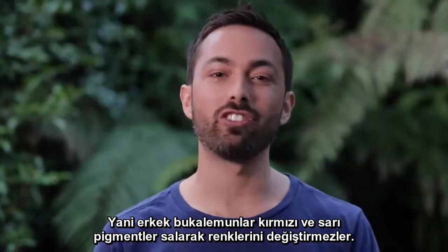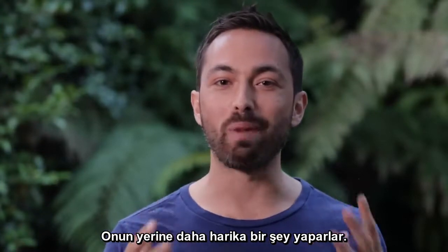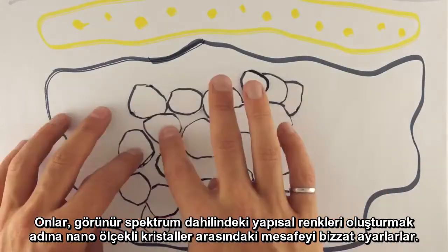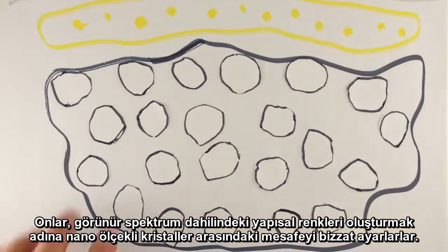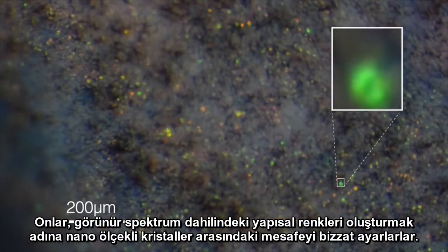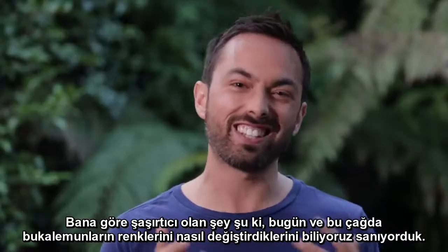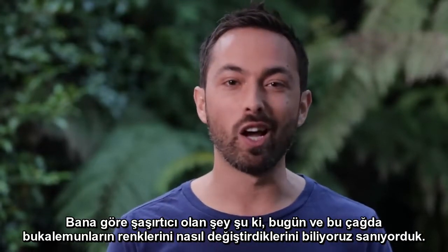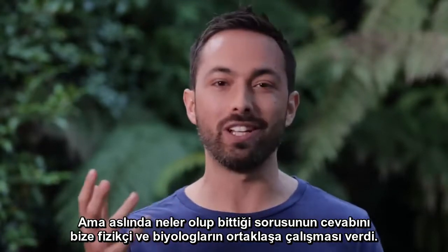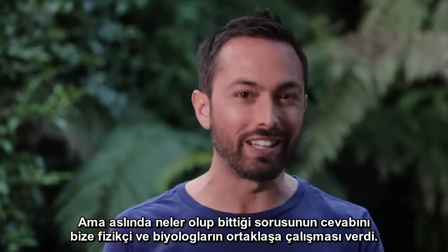So, male chameleons don't change their color hue by spreading out red and yellow pigments. Instead, they do something much more remarkable — they actively tune the spacing between nanoscale crystals in order to create structural colors that span the whole length of the visible spectrum. What I find amazing is that in this day and age, we thought we had the answer to how chameleons change color, but it actually took the combined expertise of physicists and biologists working together to figure out what's really going on.